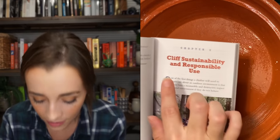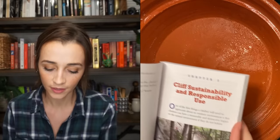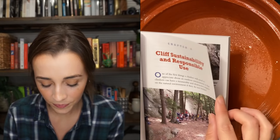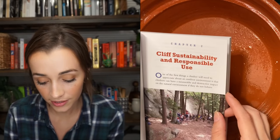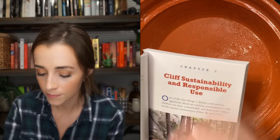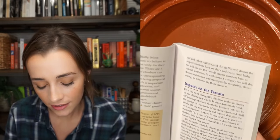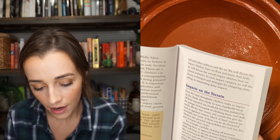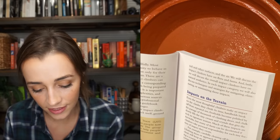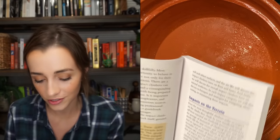It's about cliff sustainability and responsible use: 'One of the first things a climber will need to appreciate about an outdoor environment is that climbers can have a measurable and destructive impact on the natural environment if they do not behave thoughtfully, conscientiously, and skillfully. Most noticeably, climbers have an opportunity to behave in a manner that sustains the resource not only for their own use but also for future generations.'